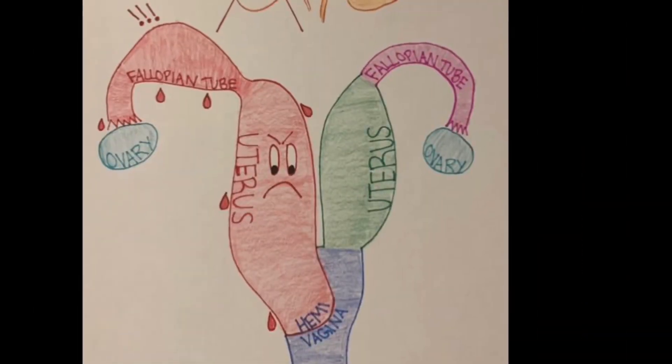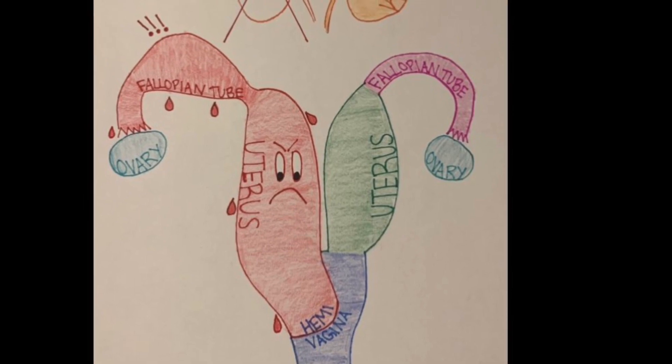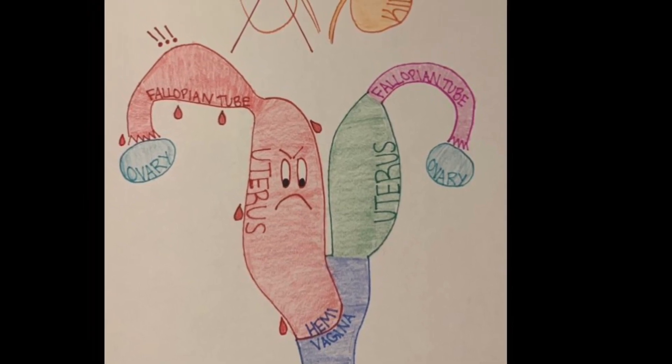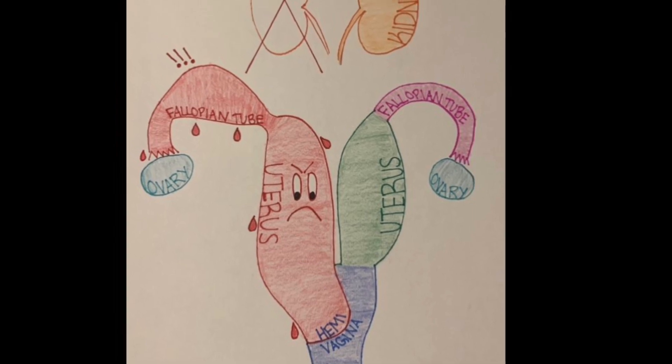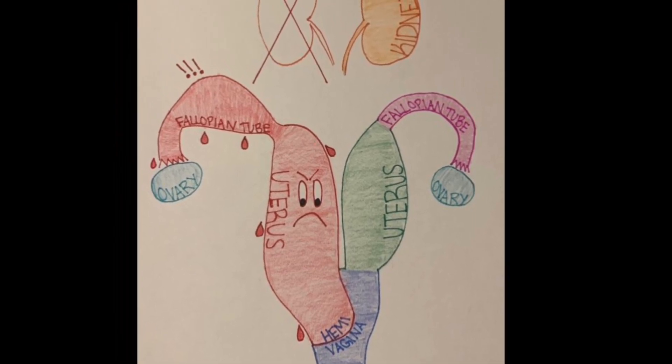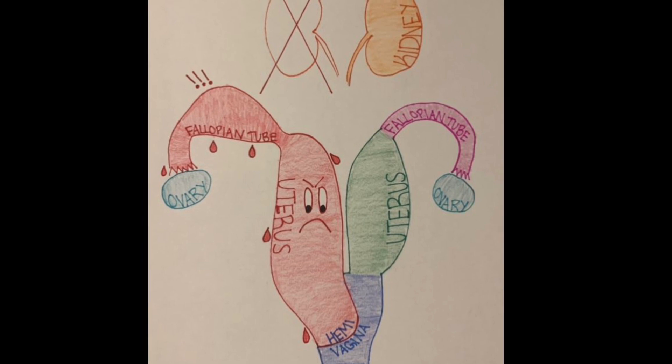The didelphic uterus may not cause any issues by itself either. Interestingly enough, some women without a blockage do not find out that they have two uteri until normal pregnancy ultrasounds. The other aspect of this condition, the blockage, isn't an issue until after the first few periods, when menstrual blood builds up and begins to backflow through the fallopian tubes, stretching and distorting them.